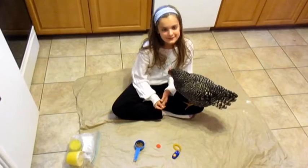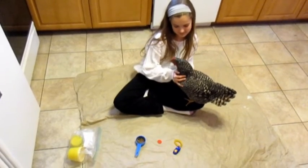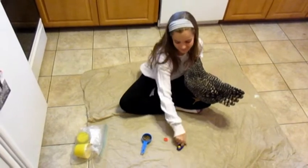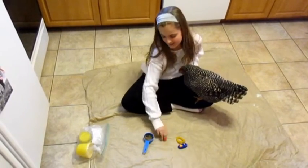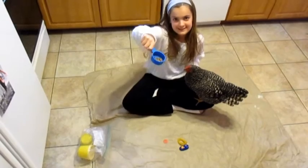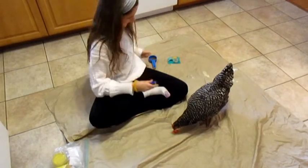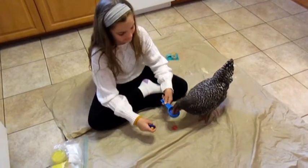I am going to be clicker training my pet chicken Bubbles. So what you're going to need is a clicker, a target, and some treats. Now I'm going to put down the treat and see — just like that, she pecked that.